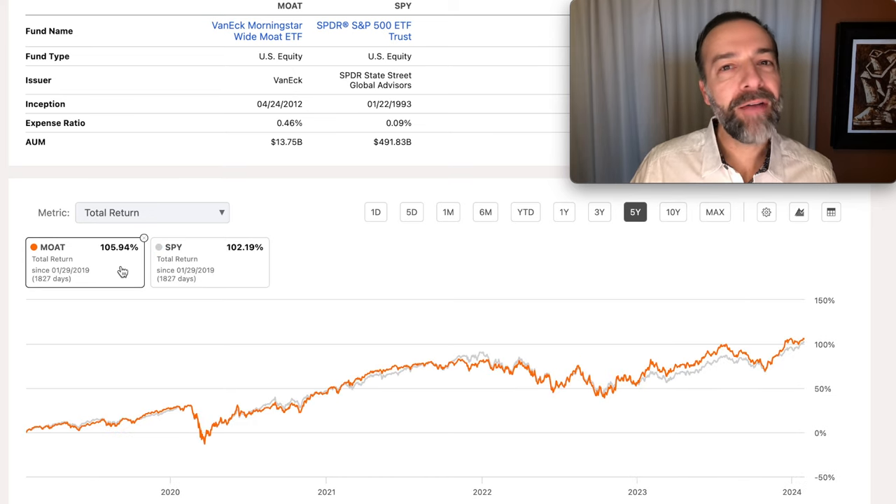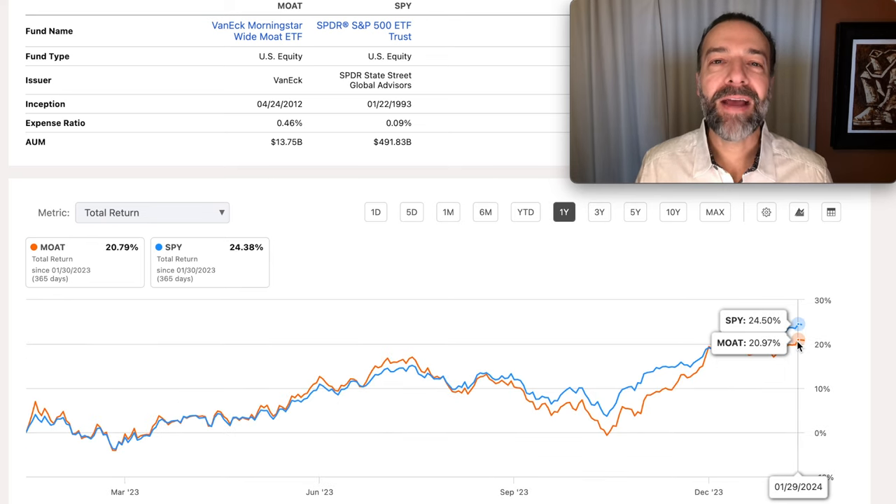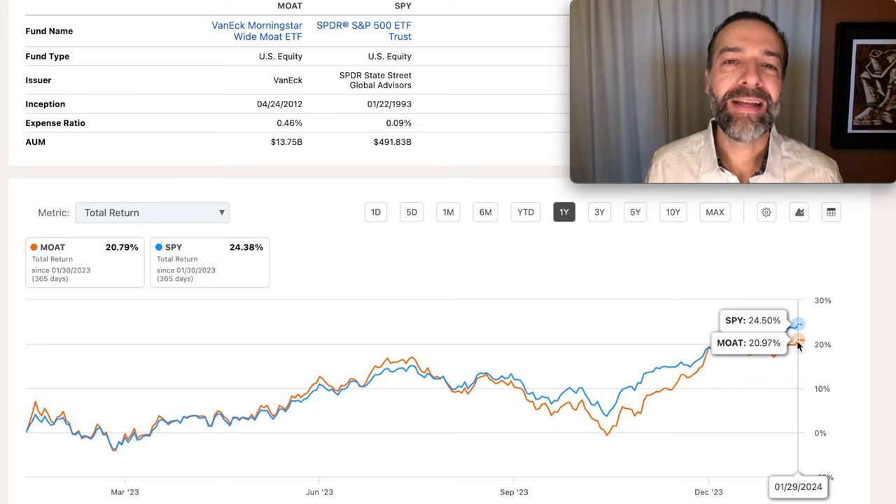We see the same thing on the five-year timeframe — although it didn't beat it by much, it did beat it again on total return. When we look at the three-year timeframe, we see that it beat it by almost 10%. Of these timeframes, the only one it hasn't beat the S&P 500 on is the one-year timeframe. So overall, this is a nice long-term investment and one that could possibly beat the S&P 500 over the long term.